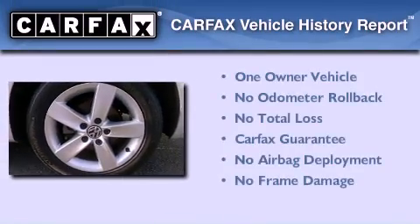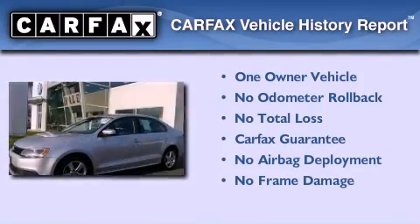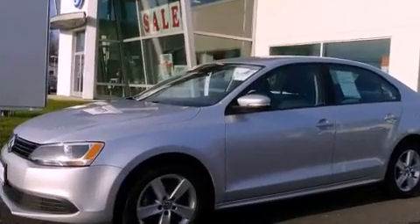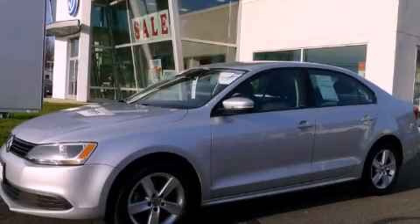This Volkswagen has had only one owner, and it qualifies for the Carfax buyback guarantee. Contact us today and schedule your opportunity to see this vehicle in person.